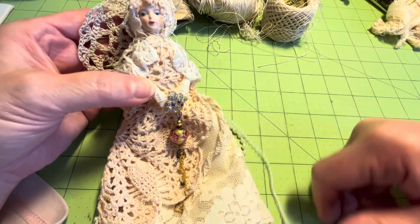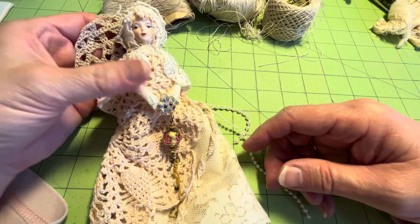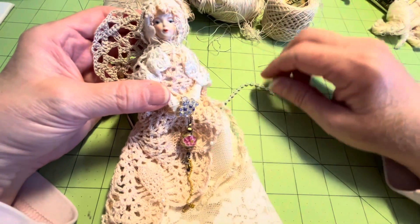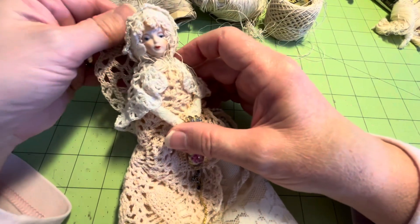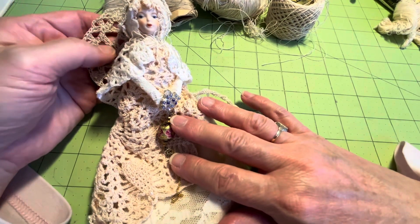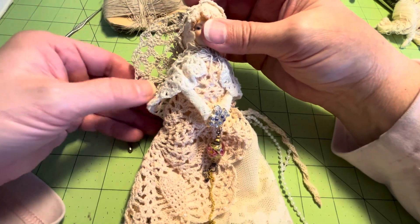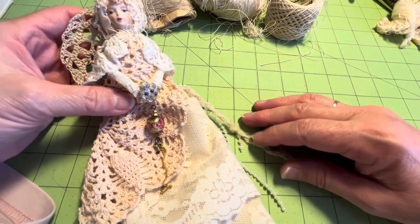I might hang her on my tree, but I think she'll go back on the curtain in the spare room after Christmas — she's hung there since I made her. If any of you want to know how to make one of these, or if you want me to do a tutorial, let me know in the comments below. I'd be very happy — I have some more hands and heads, maybe not quite as pretty as this, but I could do a video in the new year. I'm going to get busy and do her other wing. I'll very gently starch this wing — just maybe a little bit of starch just around here just for body's sake. Yeah, that's going to be her simple little wing. She's pretty, isn't she?